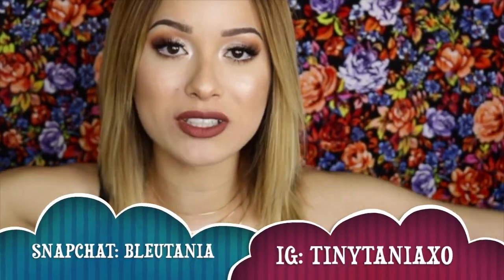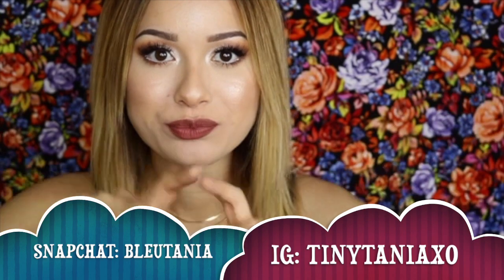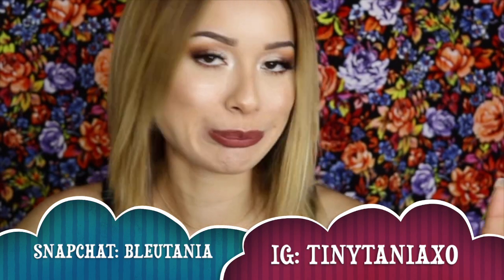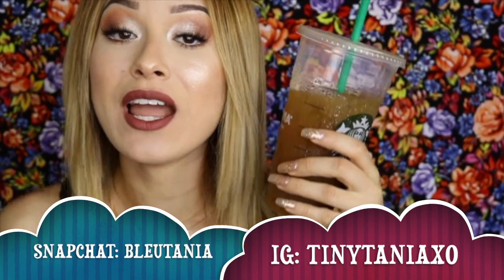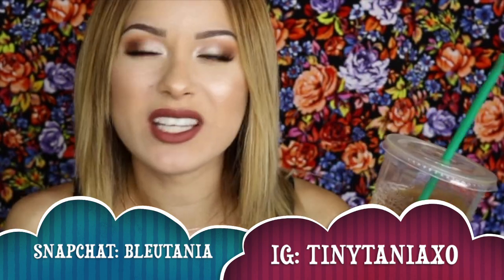Make sure to subscribe to my channel if you are new, and if you want to continue to see this how-to series make sure to give me a huge thumbs up because it helps me a lot. Make sure to follow me on Snapchat and Instagram — I'll leave the handles on screen. This Starbucks coffee has me on a roll, you guys — coffee is life.